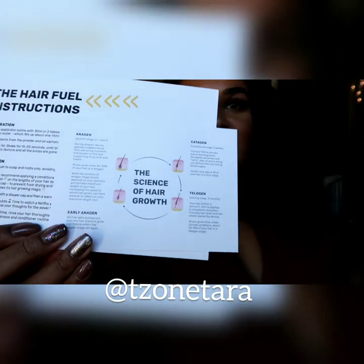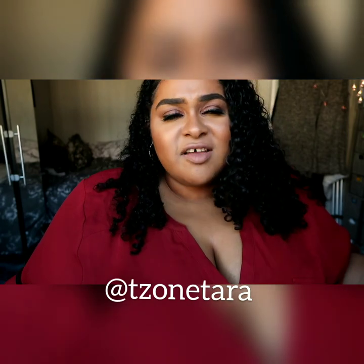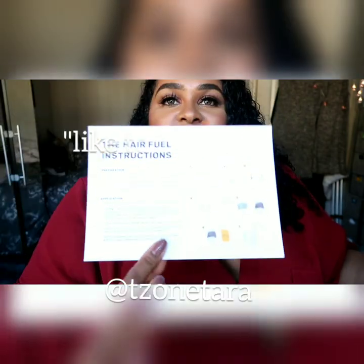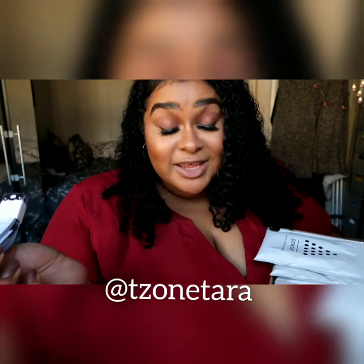I really like this one — The Science of Hair Growth. It's actually really informative with stuff. I like to think I know a lot about hair, but it has stuff even I didn't know. It's got full instructions to make up their mask, and it has a tape measure to measure my hair. I measure my hair a lot.